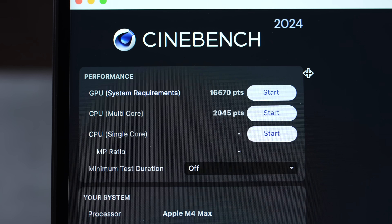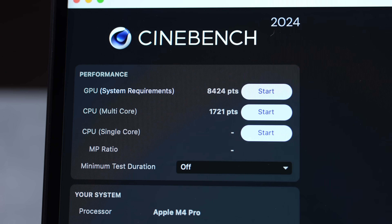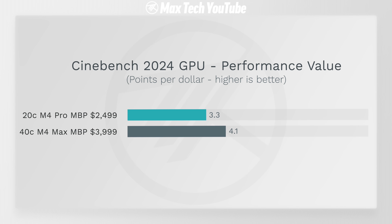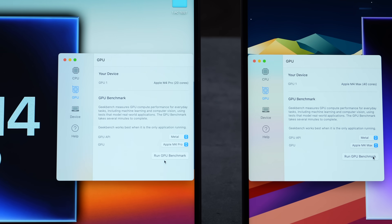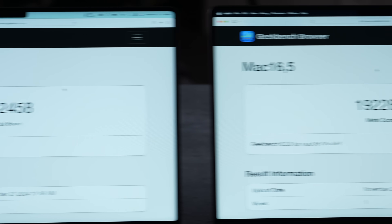Switching to the graphics side — with double the GPU cores, the results are 16,570 vs 8,424, literally double the performance. Looking at bang for the buck: 4.1 scores per dollar vs 3.3. Graphics rendering is why you'd want the M4 Max — it offers better value specifically there.